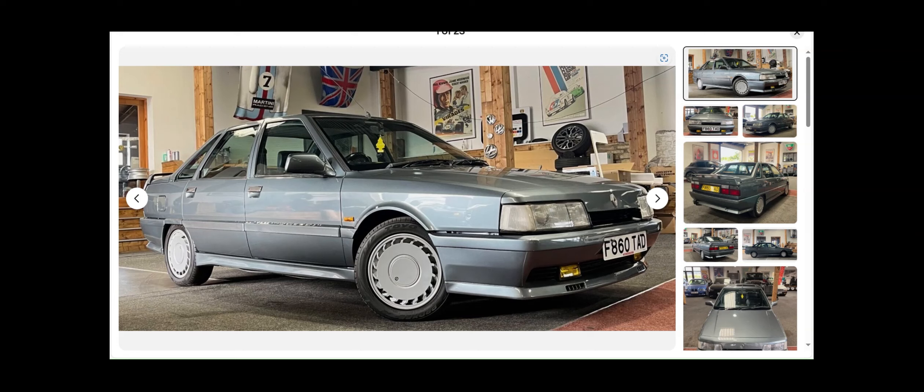It proved to be a very successful partnership, lasting until 1997 when Renault departed F1 — nothing seemed able to challenge them, much like today's Red Bull team. At the time, personally, I felt it made me take Renault more seriously than I ever had done before, and I think some of the cachet of that F1 success rubbed off on them.